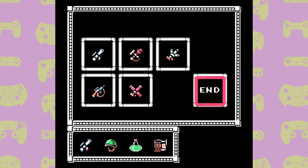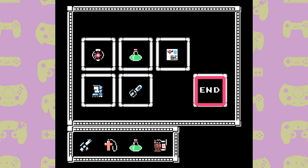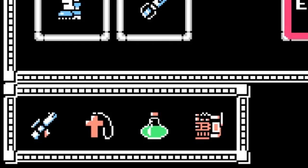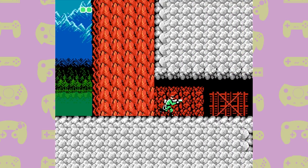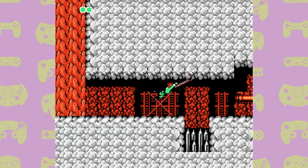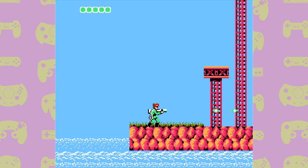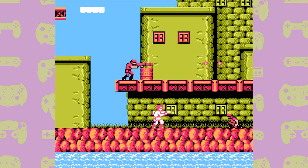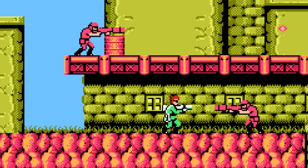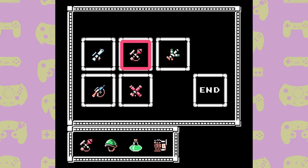Seeing as we now have flare bombs and a health potion from completing the first level, this is a good time to talk about the loadout screen. There are four different types of items you can take into each stage: one weapon, one piece of equipment, one protection item, and one communicator. Your equipment includes flare bombs, energy recovery, iron boots — which let you attack enemies by swinging into them — and the rapid fire device. Your protector gear includes the pendant protecting from one hit, the helmet from two, and the bulletproof vest which effectively doubles your health. Communicators act like key cards to unlock later levels.